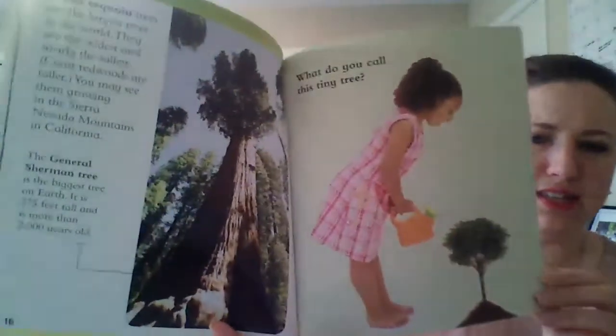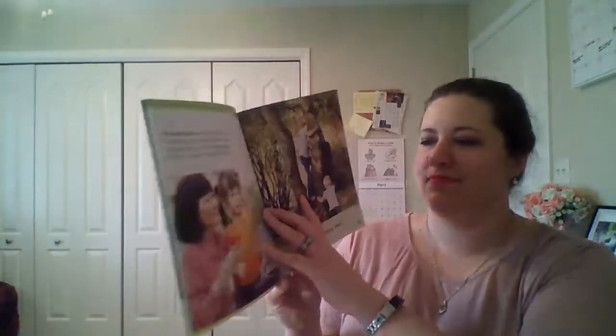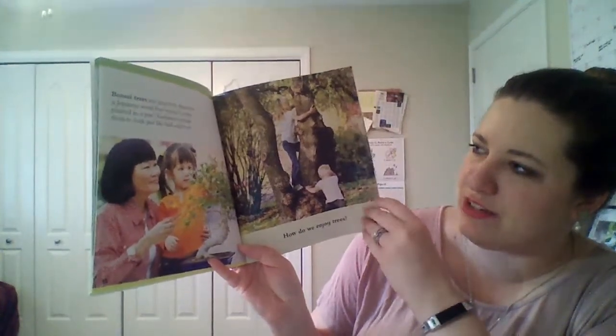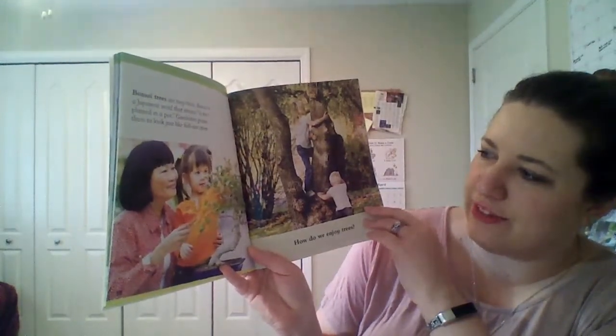What do you call this tiny tree? Bonsai trees are tiny trees. Bonsai is a Japanese word that means a tree planted in a pot. Gardeners prune them to look just like full-sized trees.